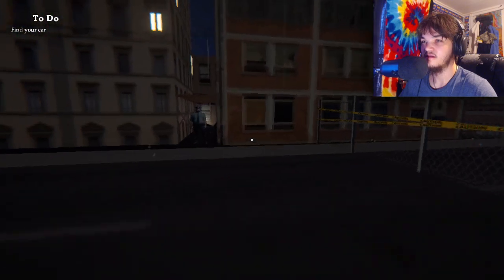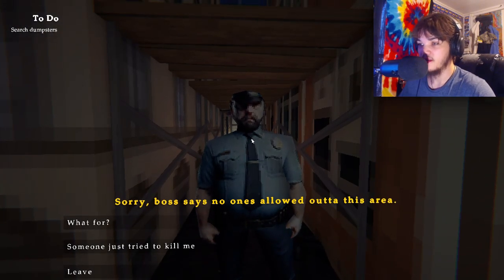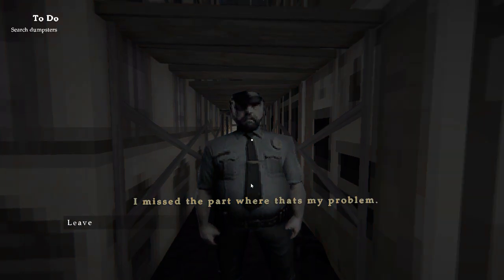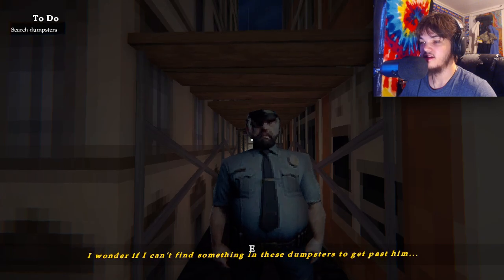Oh, it's a police officer, okay. Sorry boss — no one allowed in this area. Someone just tried to kill me. I missed the part where that's my problem. Wow — literally that IS your problem. I wonder if I can find something in the dumpsters to get past. The place is locked down because of all the missings. You don't think anything I have to say might have to do with the missings?